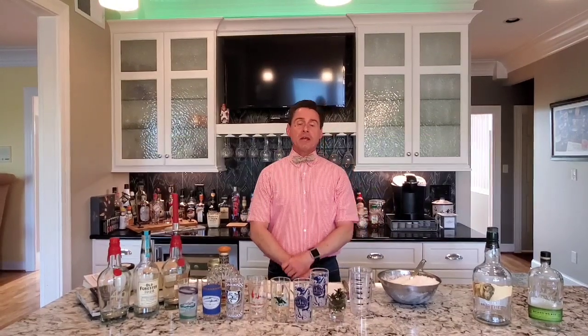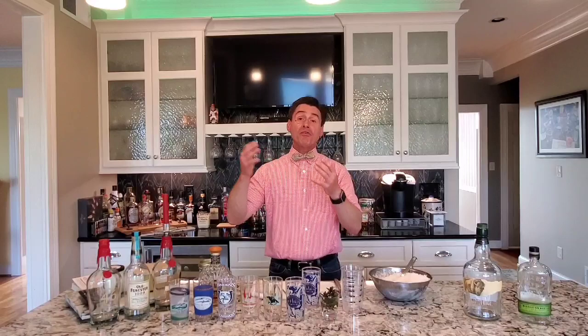Literally the biggest day of the year for Kentucky and Louisville specifically. Due to the coronavirus pandemic, we're skipping the Derby today. 80 degrees, no rain clouds in the sky, no Derby. Unheard of. But in any case, we go on.